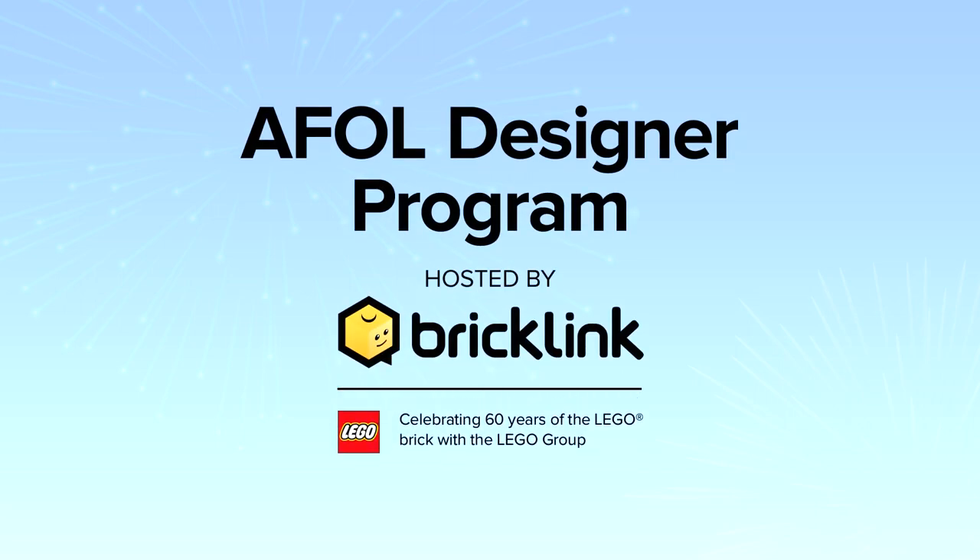Welcome to the A-Fold Designer Program Finalist Spotlight. The A-Fold Designer Program is a way for Bricklink and the LEGO Group to celebrate 60 years of the LEGO Brick with the A-Fold community by realising unique designs with truly original themes. These designs were created in Studio 2.0 and handpicked and tested by our judges. These designs are now a reality thanks to Bricklink.